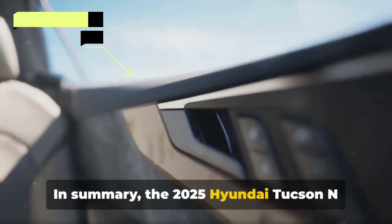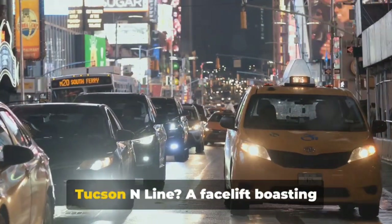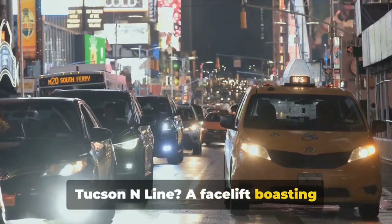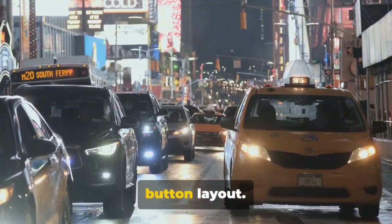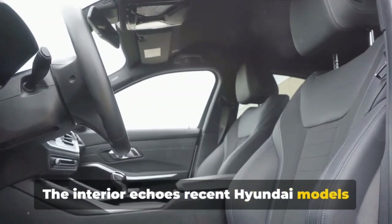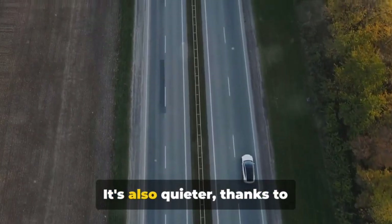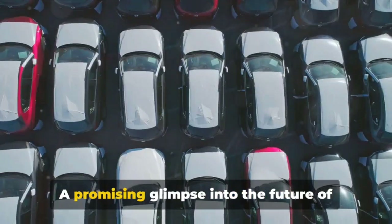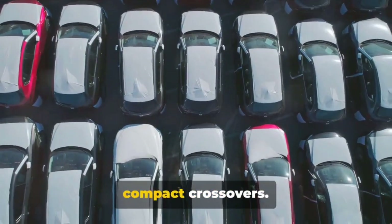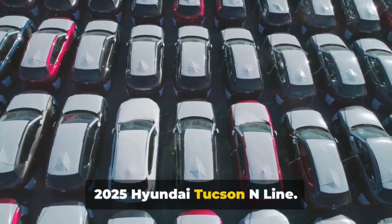In summary, the 2025 Hyundai Tucson N-Line comes with exciting exterior and interior updates. The facelift boasts exclusive 19-inch wheels, a revised front bumper, and a more conventional button layout. The interior echoes recent Hyundai models with dual 12.3-inch screens and a relocated gear selector. It's also quieter, thanks to double laminated glass and additional noise insulation — a promising glimpse into the future of compact crossovers.